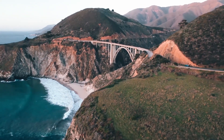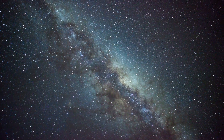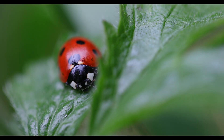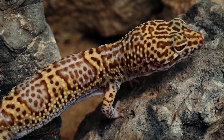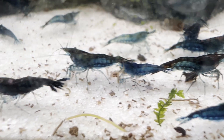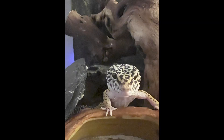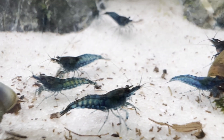The Science Behind is designed to change that. Each episode will focus on one commonly accepted idea or piece of advice and unpack the biology, behavior or chemistry behind it, using clear language, real examples and accessible visuals. Whether you're breeding shrimp, scaping planted tanks or keeping reptiles, understanding the why can lead to more confident, thoughtful and successful care.